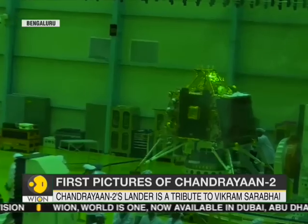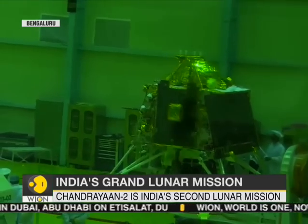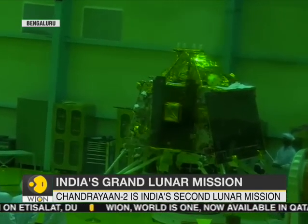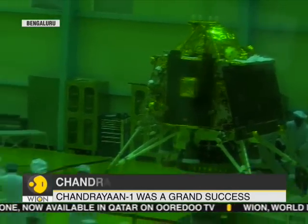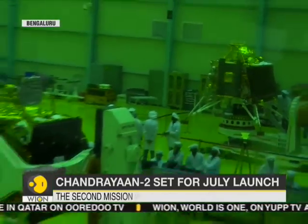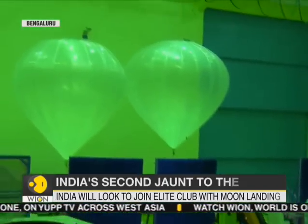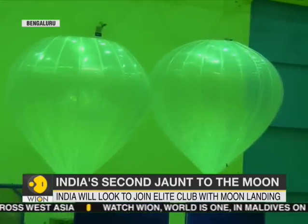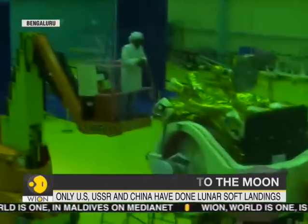This lander will also have a rover along with it. The rover will have two payloads of the 14 payloads that are expected to go on board the Chandrayaan-2 mission. These payloads will be key in assessing the lunar surface, the lunar topography, the lunar mineralogy, as well as the exosphere, and also find aspects to ascertain whether there is water on the Moon, as it was ascertained in Chandrayaan-1.